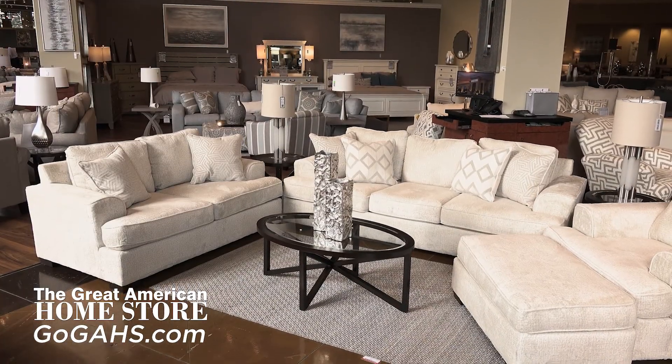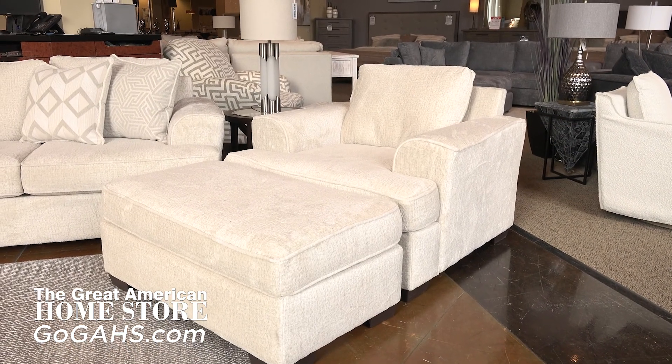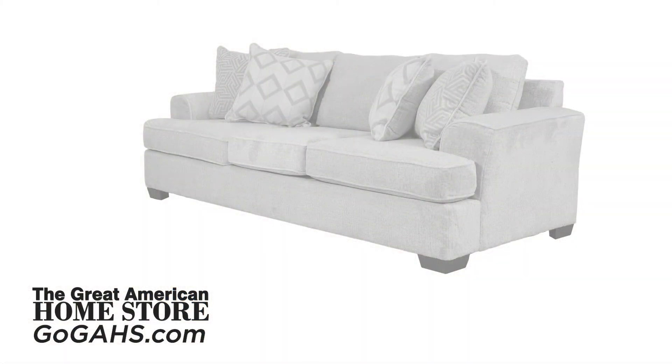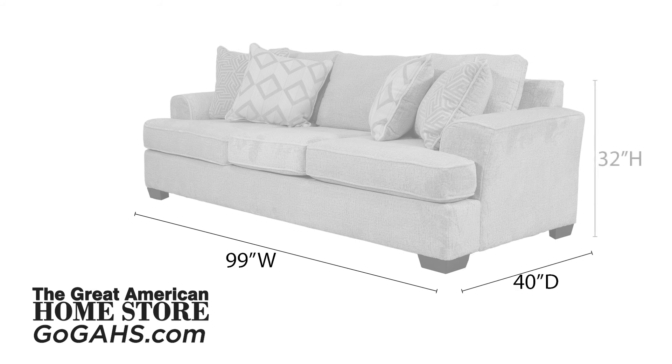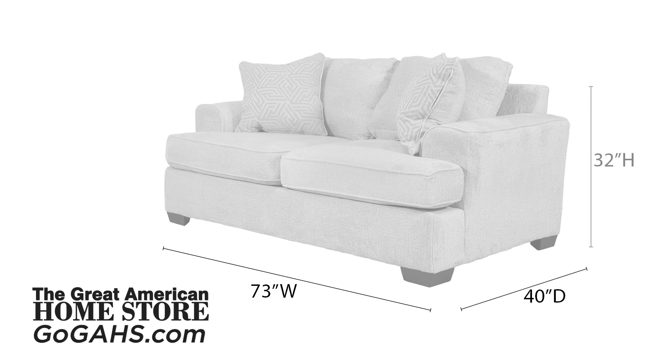This great looking collection includes a sofa, love seat, chair, and a matching ottoman. The sofa is 99 inches wide and 40 inches deep with a height of 32 inches. The love seat is 73 inches wide and 40 inches deep with a height of 32 inches.